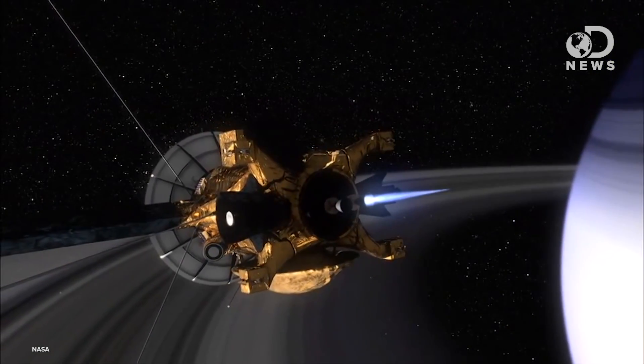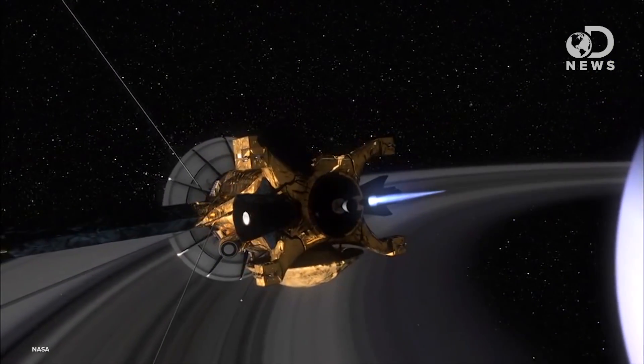So to be fair, the arsenic-based bacteria was eventually disproved and the possible cell that could exist on Titan is only a model. But still, the definition of life keeps expanding and that makes the ongoing search for extraterrestrial life that much more interesting.